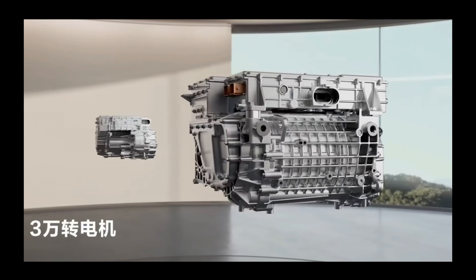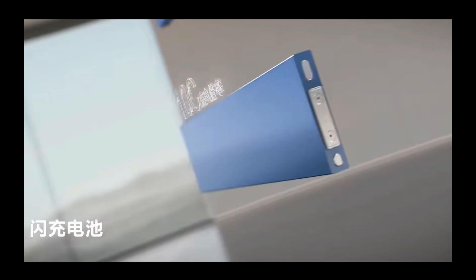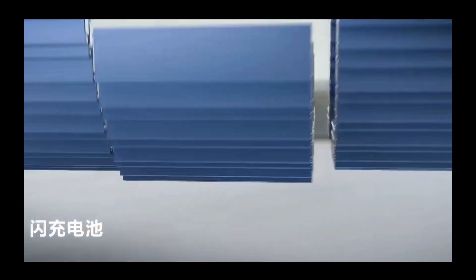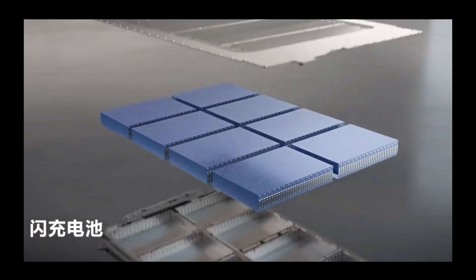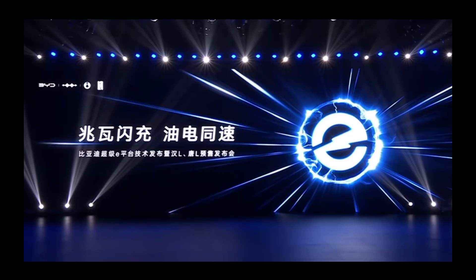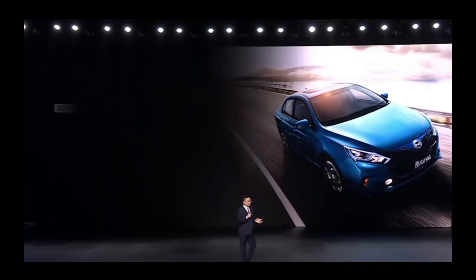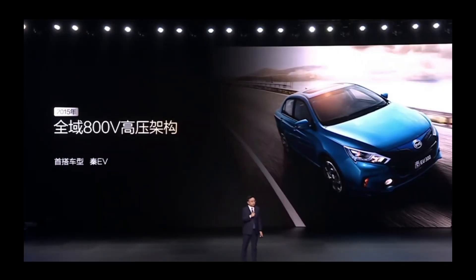Today, we will dive deep into the latest technologies of BYD's Super E platform and the Han L and Tang L models, to uncover what has once again placed BYD at the pinnacle of global new energy vehicle technology. First, let's talk about the centerpiece of this press conference: the BYD Super E platform. This is the official debut of BYD's fifth-generation pure electric platform.